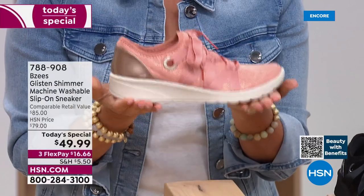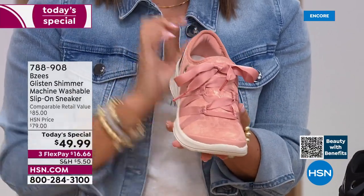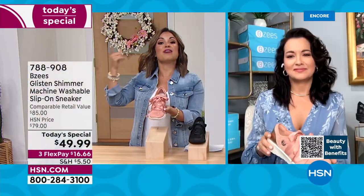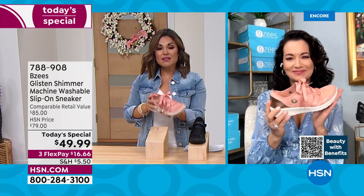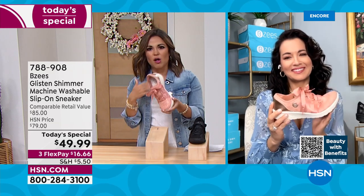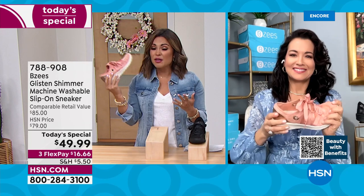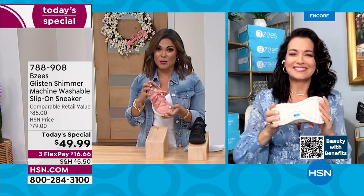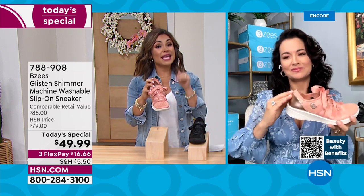Tons of cushion, and the value is so good. $49.99 is incredible — this is $79 at our regular price, with a comparable retail value of $85. This is your chance to get something new and fresh that you will wear throughout the summer and into the fall and spring. Just throw it in the washing machine and it will always look good as new.